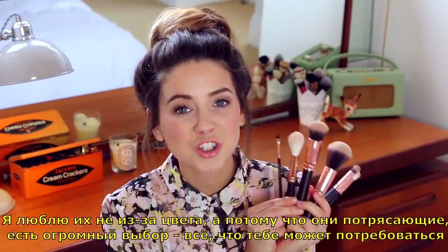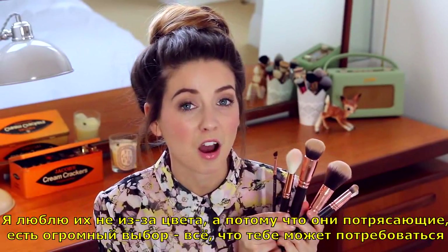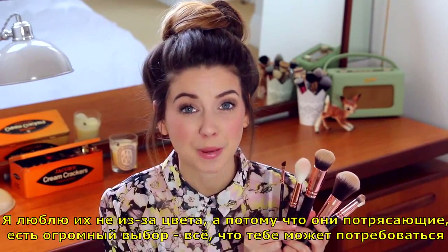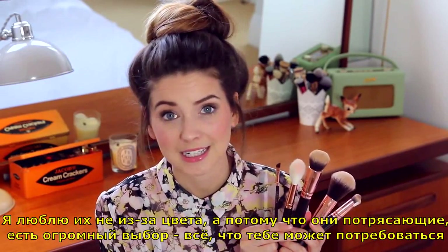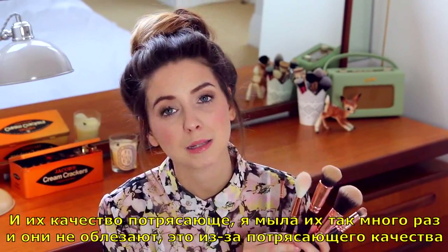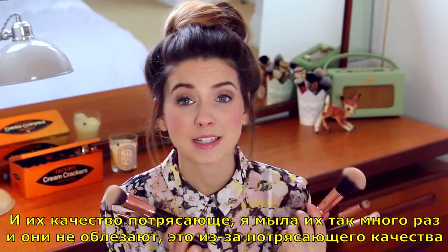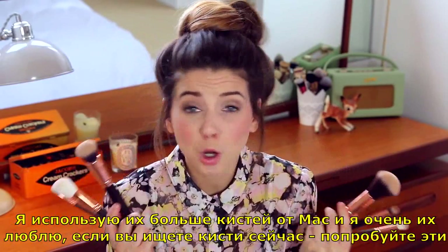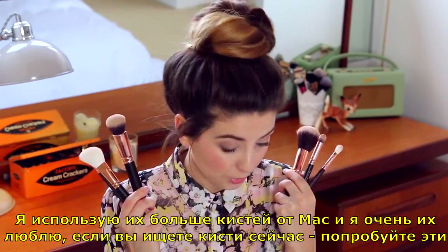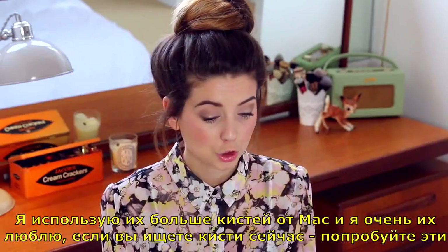I love rose gold so much. It's not just the fact that they have rose gold on them that makes me love them — it's actually the fact that they are amazing. There's a massive selection of brushes, basically one for everything you would ever need, and the quality is amazing. I've washed these so many times and no hairs come out. I use them over my MAC brushes, in fact. So if you are looking for makeup brushes, give these a little try.